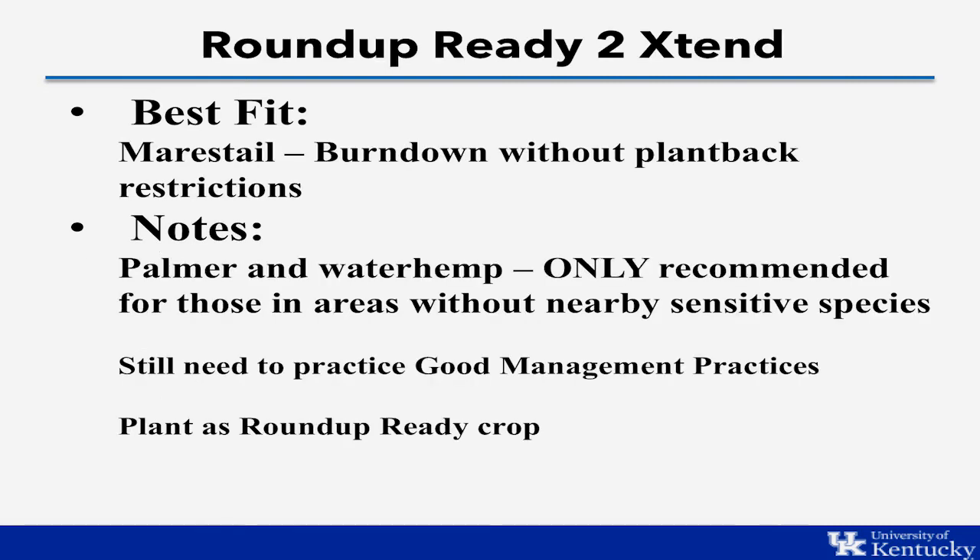The Roundup Ready to Extend soybeans are the best fit for farmers dealing with marestail populations. This system allows us to use dicamba to burn down marestail without the plant-back restriction. Dicamba is very effective on marestail. In the past we couldn't use it due to plant-back restrictions of about 30 days plus an inch of rain, but now with Roundup Ready to Extend beans we can use dicamba and immediately plant back into it.